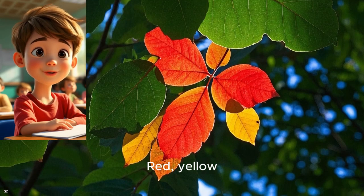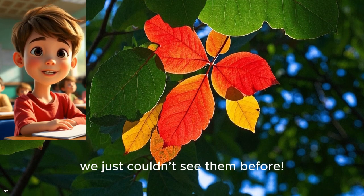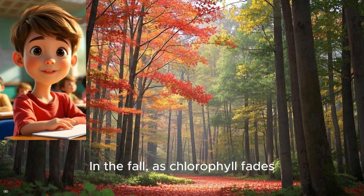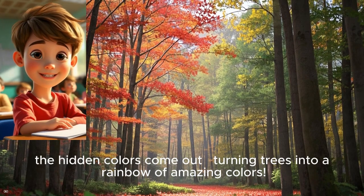Red, yellow, and orange colors were already hiding in the leaves — we just couldn't see them before. In the fall, as chlorophyll fades, the hidden colors come out, turning trees into a rainbow of amazing colors.